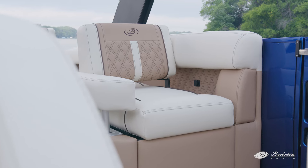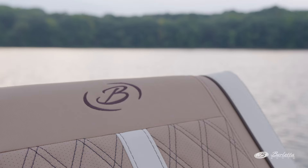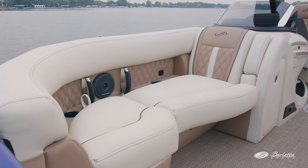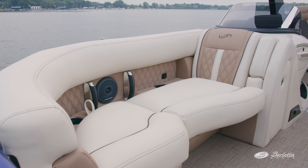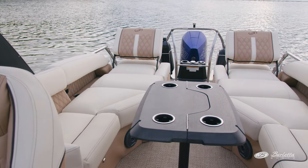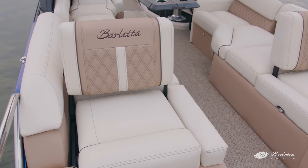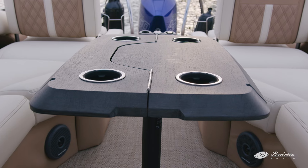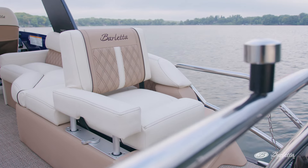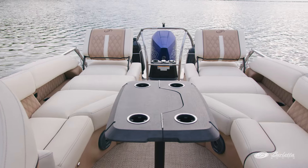The furniture is an extension of the Barletta lineup with its soft-touch vinyl and sleek design. Cup holders and USB charging ports are inserted throughout, and the seating is ultra comfortable. The Meridian Lounge is the most versatile floor plan in the industry. The chaise lounges on the stern can be manipulated into multiple different seating and lounging configurations. The table on the stern folds up for easy walk-around access. This floor plan is great for those who bring a big crew and are looking for lots of comfortable seating options.